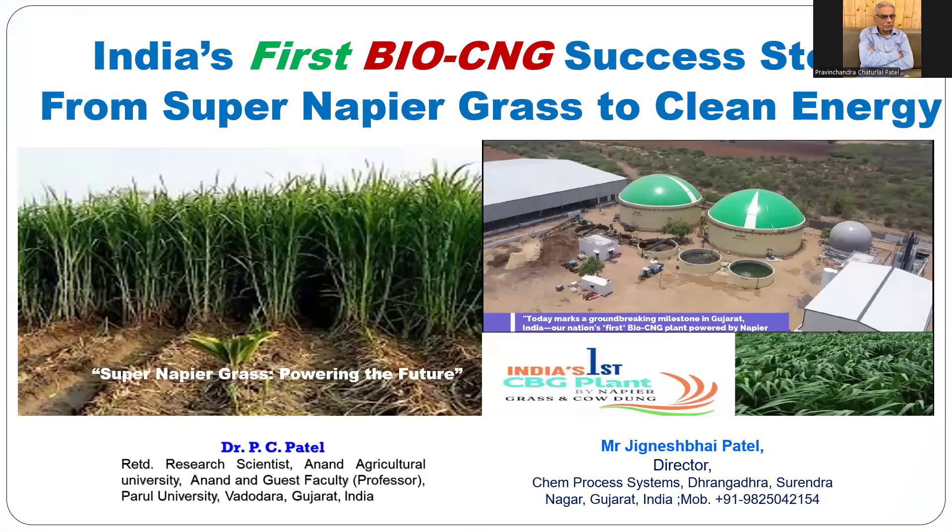My name is Dr. V.C. Patel, Core Research Scientist in agricultural science. Today the topic of my YouTube video is India's first bio CNG success story — from Super Napier grass to clean energy.